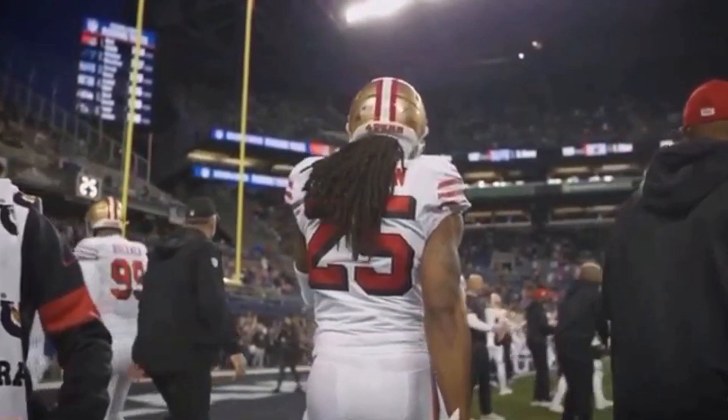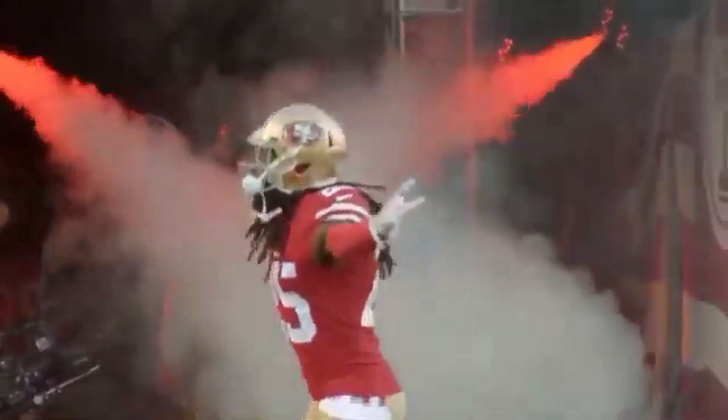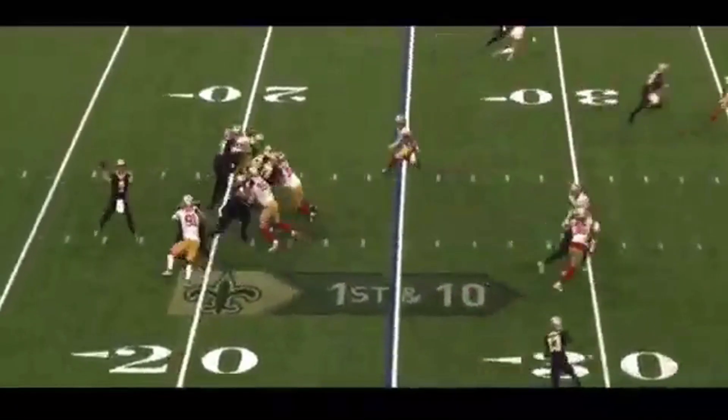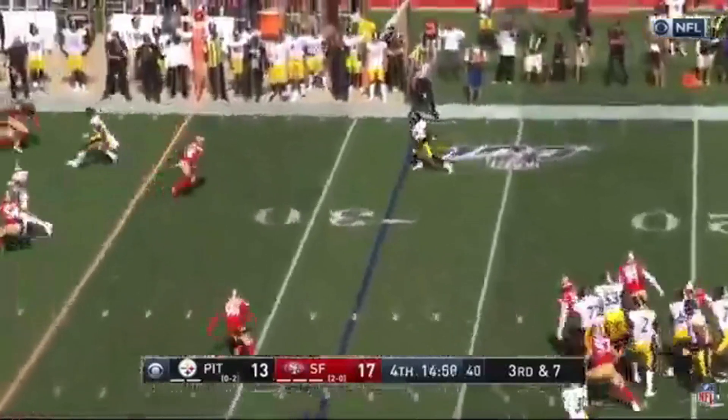According to Pro Football Focus, Richard Sherman was the highest graded cornerback in the 2019-2020 season. He allowed only 8.4 yards per reception and one touchdown in 517 cover snaps. PFF analyzes every player and every play to deliver their grades, not just the use of stats.